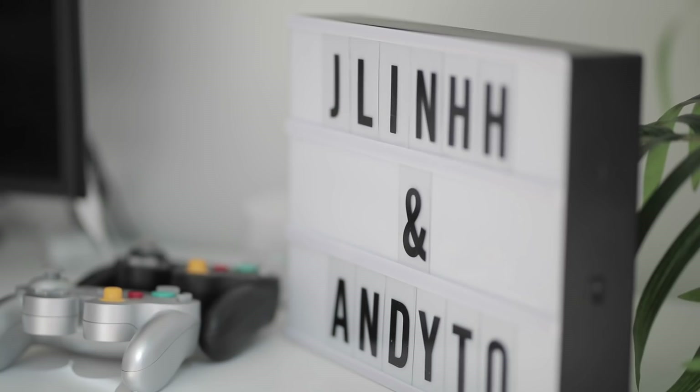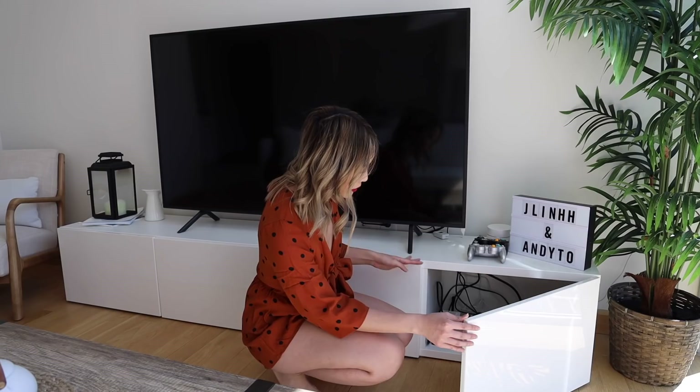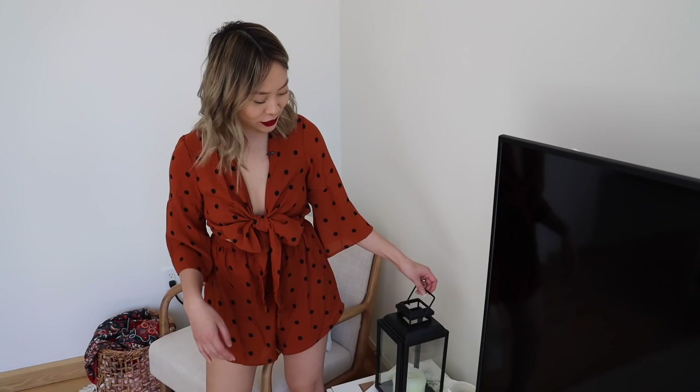This TV console — I really wanted it to be low because the couch is low, so I wanted it to be pretty level when we're watching TV. We just got it from Ikea; it's two pieces that we put together. In here we have our Switch and all of our other plugs. On this side we have a lantern that we bought as a prop last Halloween to take a picture, and I thought it looked really nice with the whole setting.